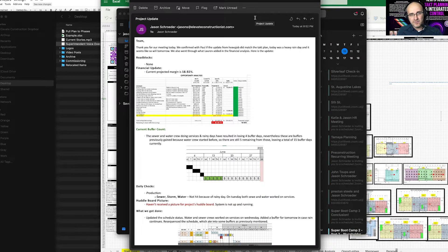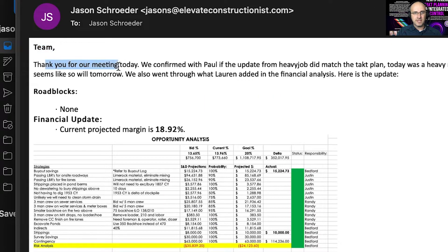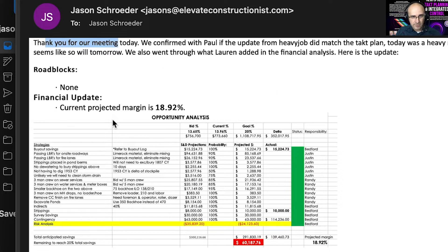After that schedule update, I can immediately come in here and see key metrics after the update. Here's an intro — hey team, thank you for the meeting. And when we go down through the body of the email, you can see key things that I've asked for as a leader.